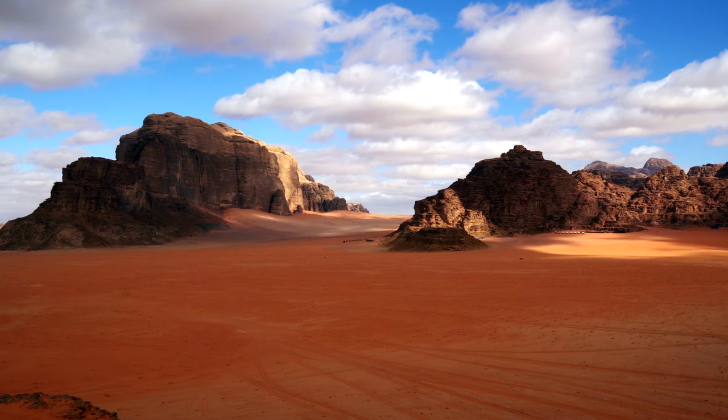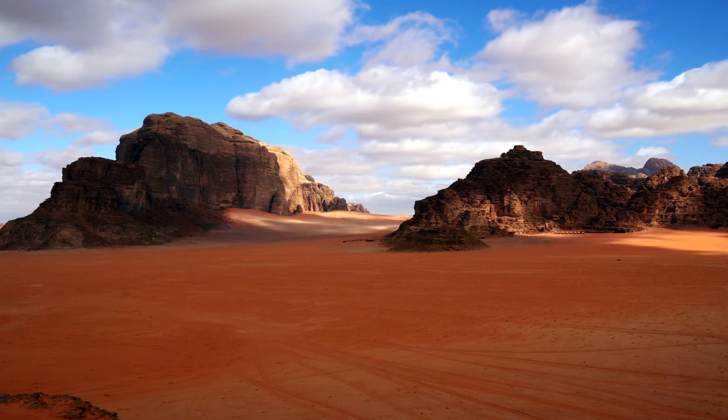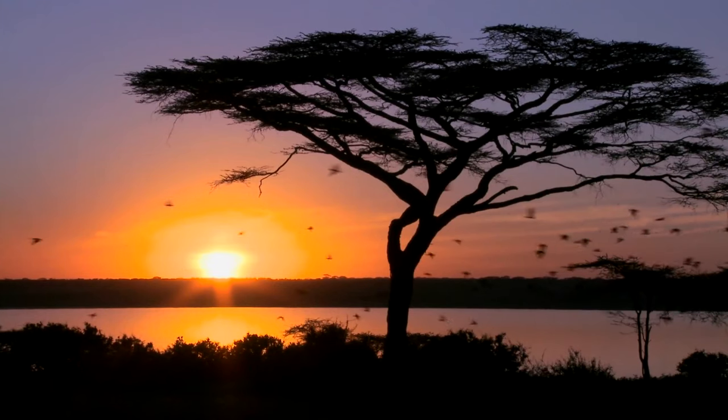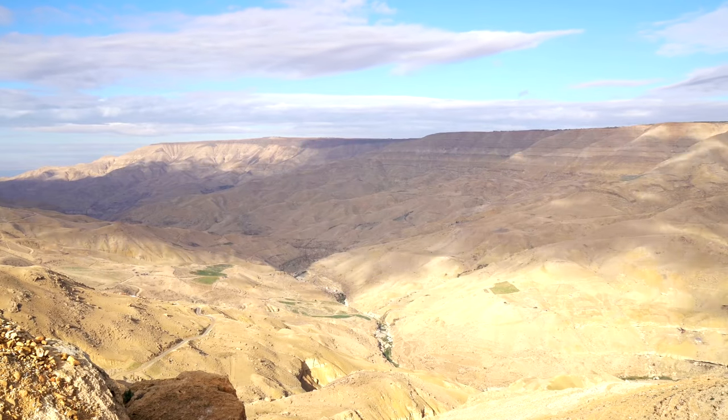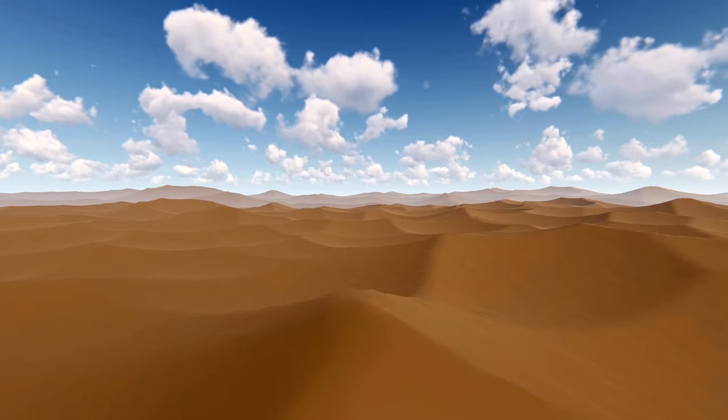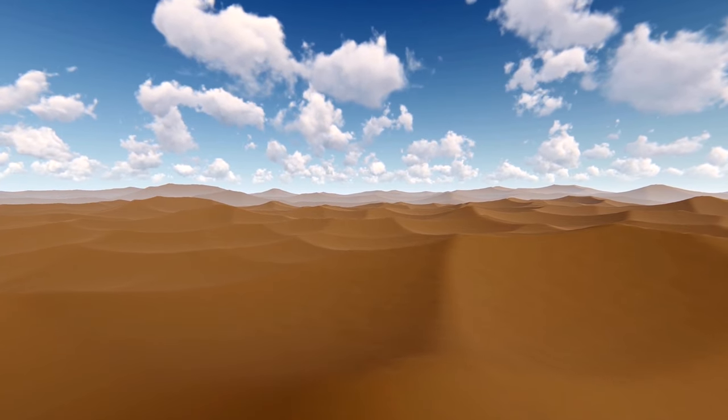While today the Sahara is a dry, sandy, mostly inhospitable place, new evidence is showing us how a lush and verdant ecosystem may have been maintained, as researchers have discovered the remains of a prehistoric river system buried beneath the desert and lost to the sands of time.